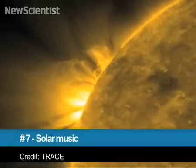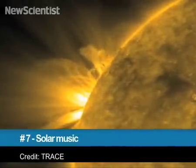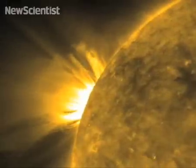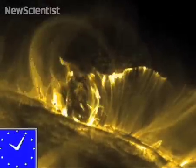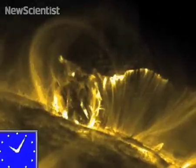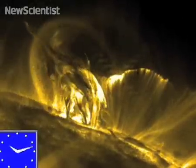At number 7, ancient Greek philosophers were obsessed with the harmony of the heavenly spheres. Now scientists can listen to the music of at least one of the celestial bodies. This is a recording of magnetic resonance in the outer layers of the sun. Well, it won't exactly top the pop charts, but it could help scientists better understand the physics of the sun.